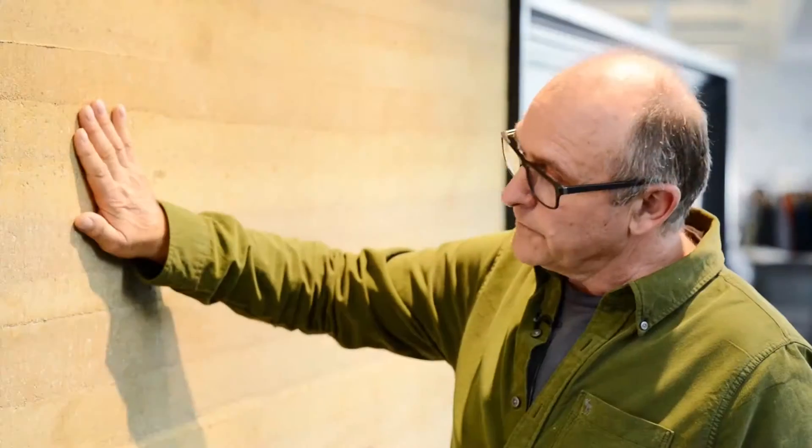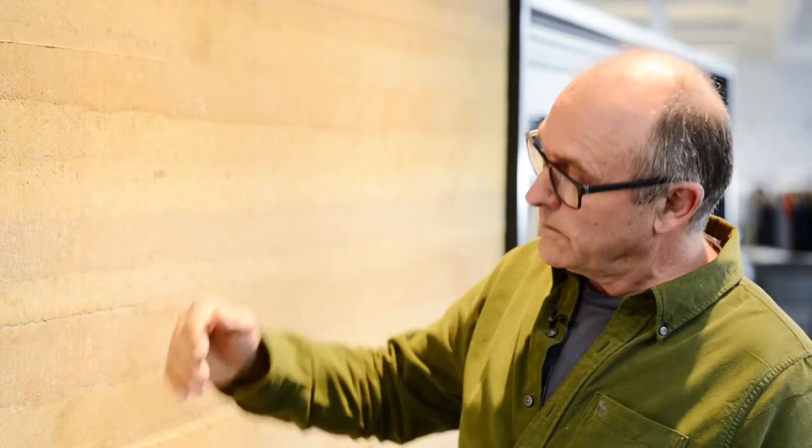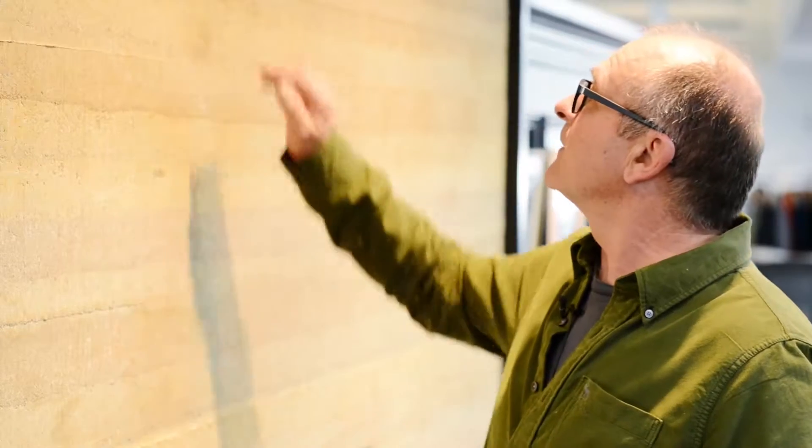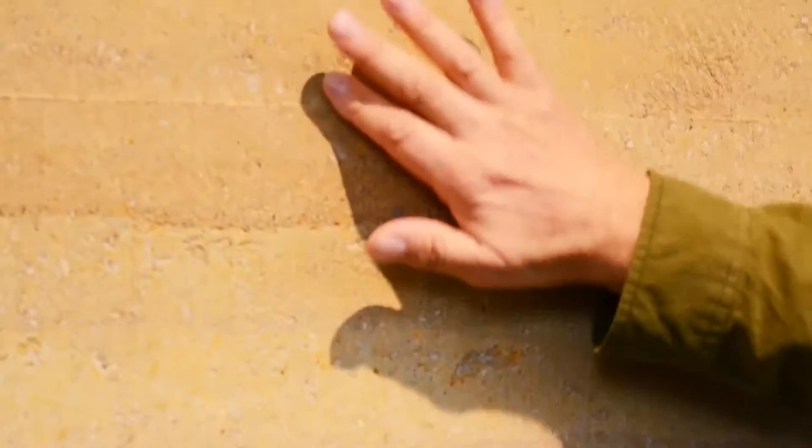We're also accentuating the finish by using rough sawn timbers for the form work. You can see how we've got the roughness of the timber showing here, and in some cases you can pick up little saw marks that the cutting of the timber has left behind. So these all add to the feature that we've got.